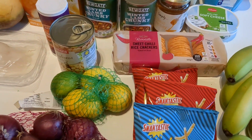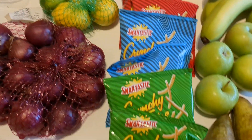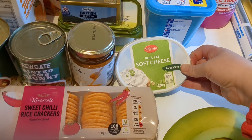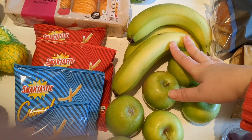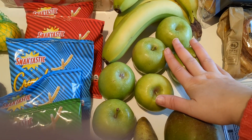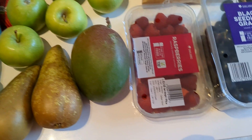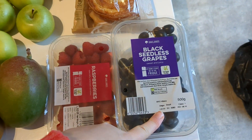For snacks this week we've got some really nice sweet chili rice crackers and various flavors of crisps — Amelia really likes those. We've also got some soft cheese. Fruit-wise, we've got bananas, which are great for breakfast, pancakes, or on their own, a pack of green apples which Amelia loves right now, two pears, a mango, some raspberries, and black seedless grapes.